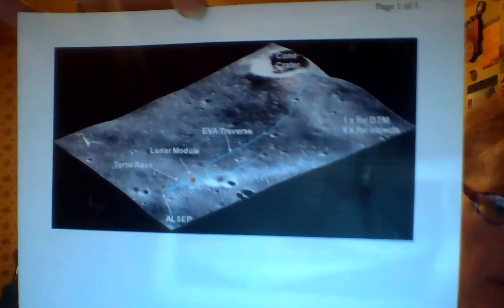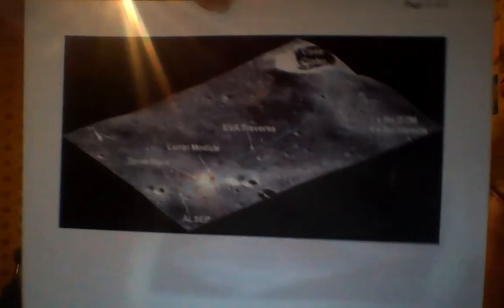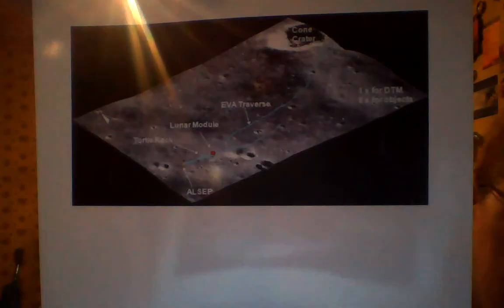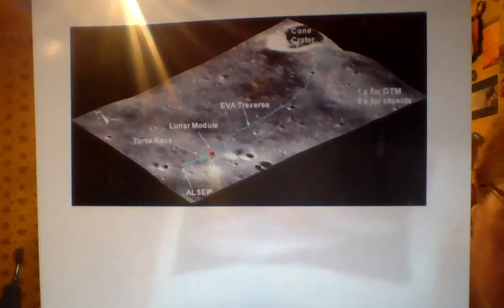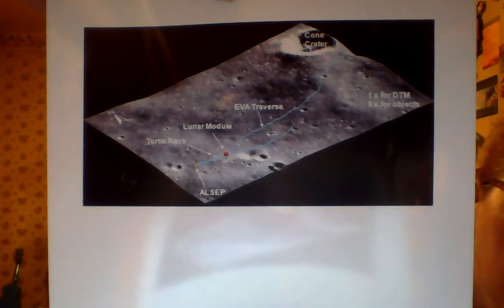As an extra, this is a map of the geological site studied by the Apollo 14 astronauts. You can see Cone Crater up to the right-hand side of your screen.